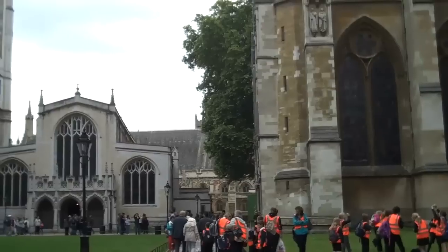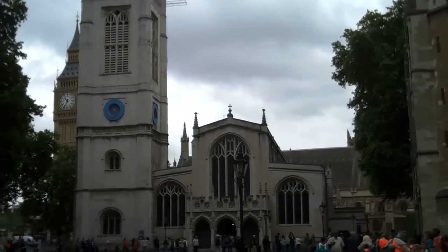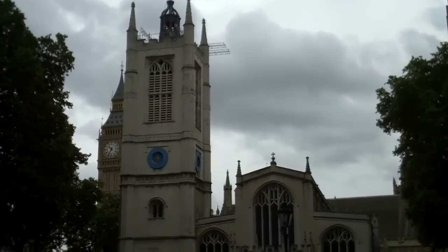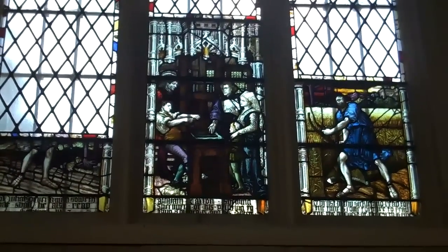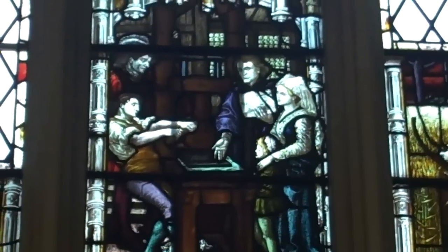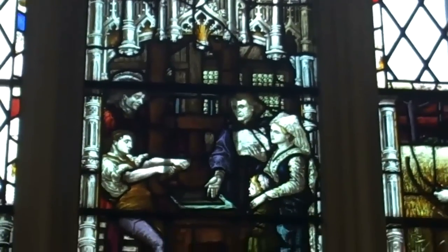Next to Westminster Abbey is St. Margaret's Church, the parish church of the House of Commons. In St. Margaret's is a stained glass window picturing Caxton and his printing press.